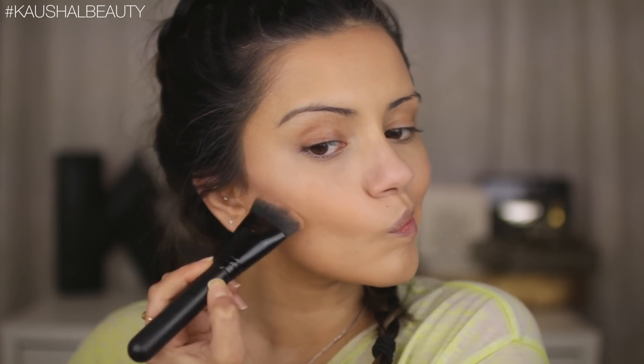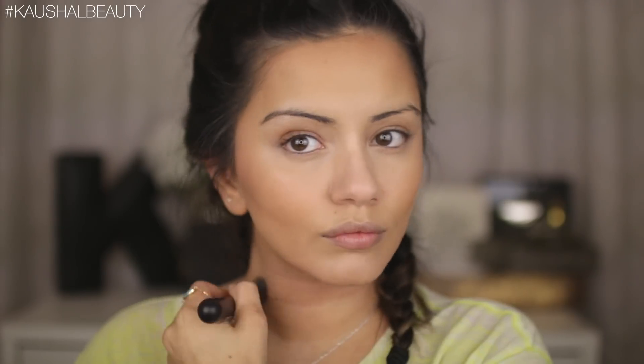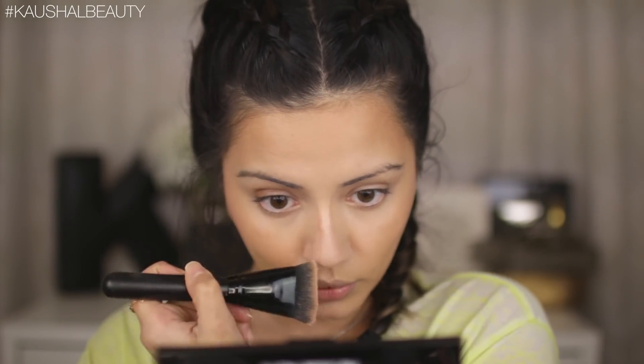For contour I'm taking my Freedom London Makeup Powder Strobing Palette, using a mixture of the three dark shades in the hollows of my cheeks and blending that out. I also took that along the other bronzed areas just to make sure the liquid bronzer is nicely set, and I ever so slightly contoured my nose with that powder as well.